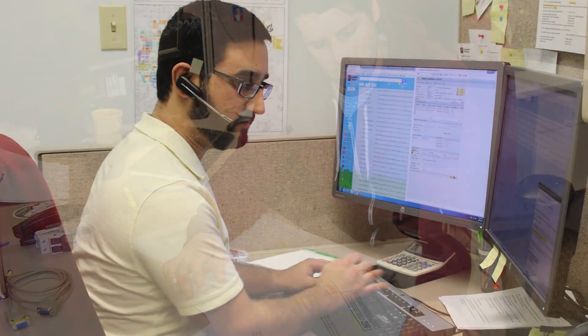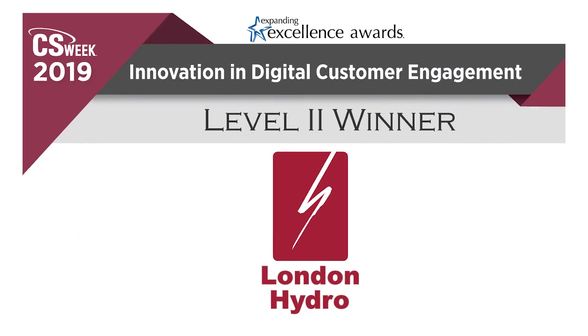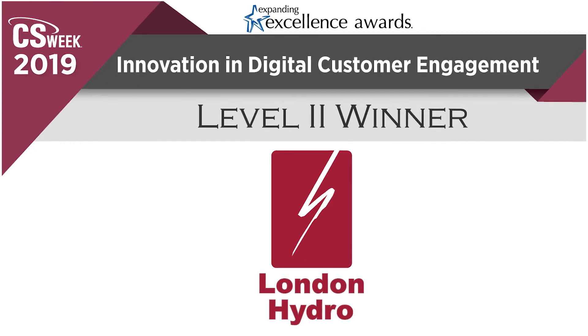With a low six-figure budget spent across four years, the utility has turned usage questions into shared detective exercises between customers and their trusted utility.